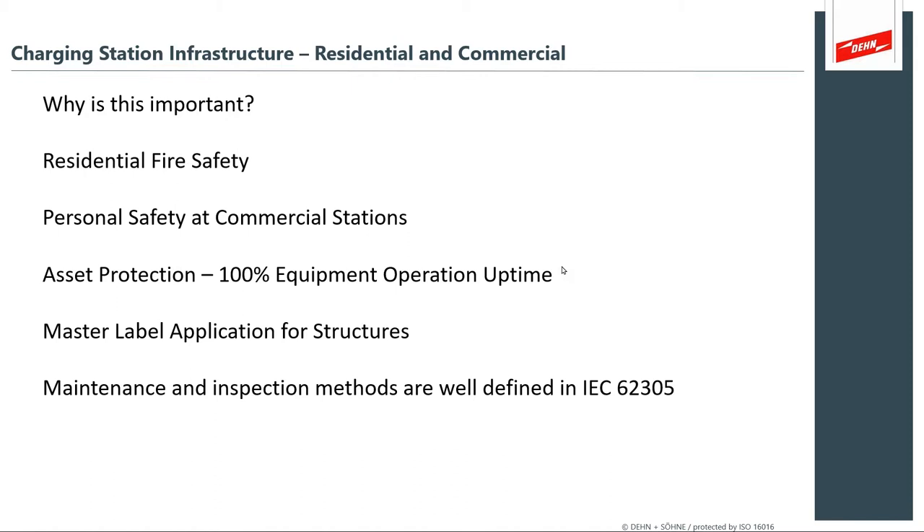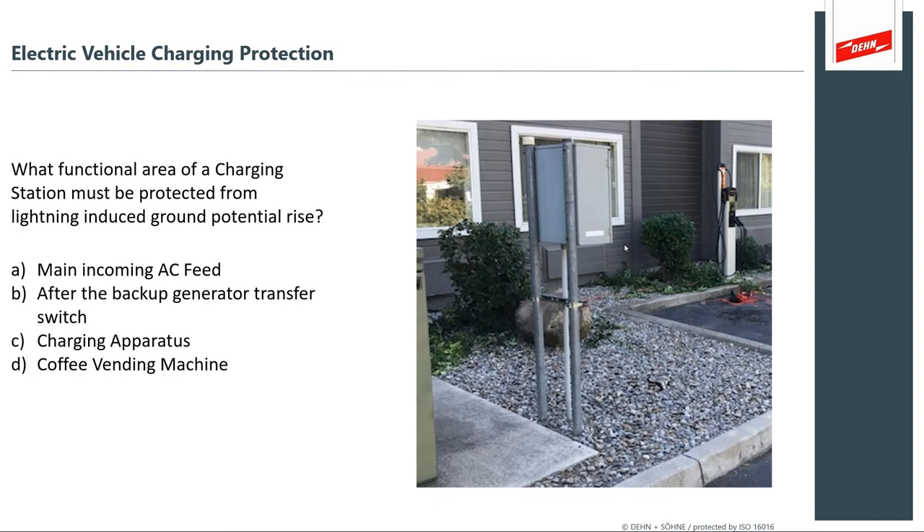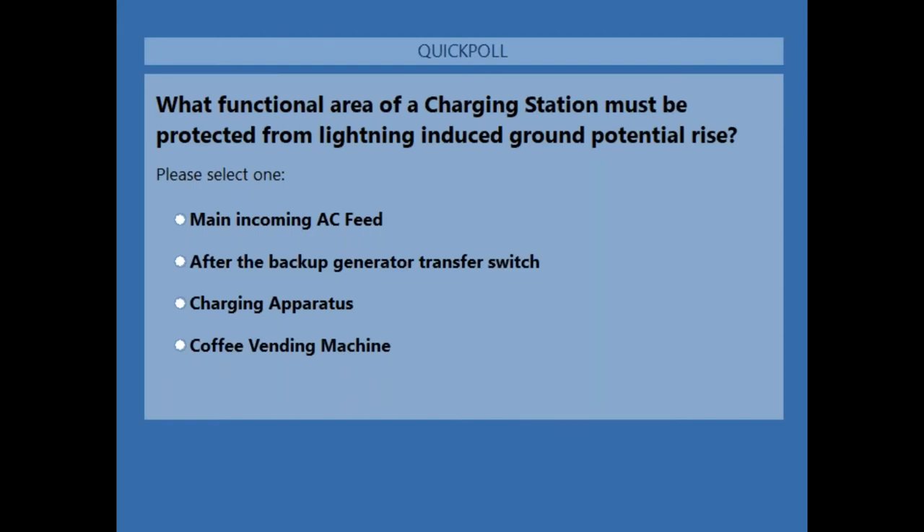Why is this important? You have residential fire safety for charge piles at homes, personal safety at commercial sites where users are drivers charging outdoors and exposed, and asset protection — 100% equipment operation time. Users come to charge stations to safely charge their vehicle; that's a high-imperative issue. It's important to get a master label application for these structures — something like a UL master label — and to have a fundamental maintenance and inspection system in place to guarantee long-term safety.